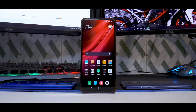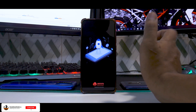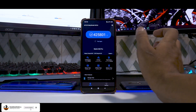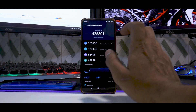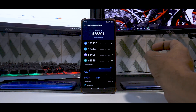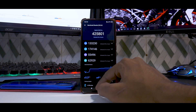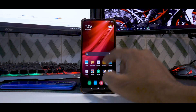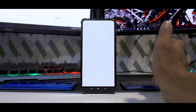Now for the interesting part — the benchmark numbers. First, AnTuTu. The total score is 425,801. Breaking it down: CPU is 133,230, GPU is 174,146, memory is 55,496, and UX is 62,929. AnTuTu has lost a considerable number of points compared to previous versions.